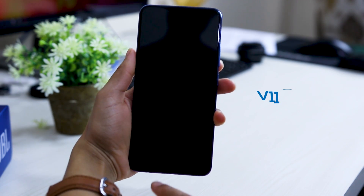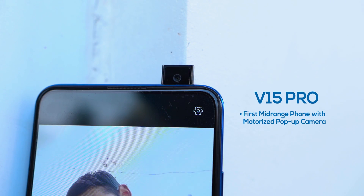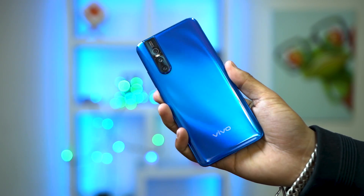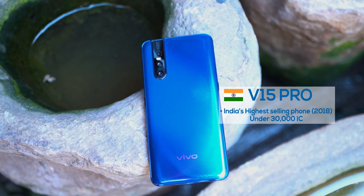What I had always liked about the V-Series in the past is how they brought new stuff to the table with every new phone. The V11 Pro was the first mid-range phone to have an in-display fingerprint sensor, and the V15 Pro was the first to introduce a pop-up camera. All of the V-Series had good cameras and good designs — the V15 Pro was even India's highest-selling phone under ₹30,000. But I feel the Vivo V17 Pro could have been much better overall.